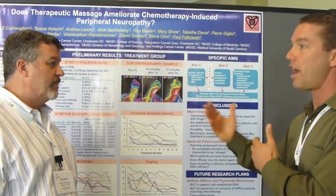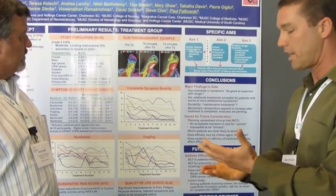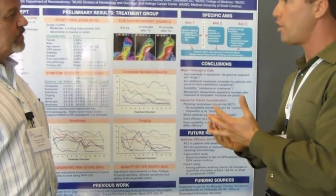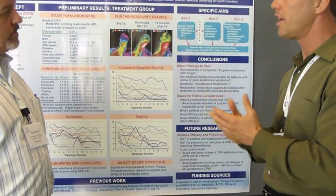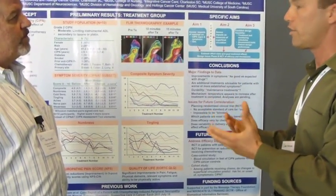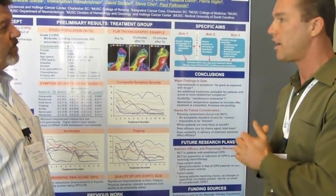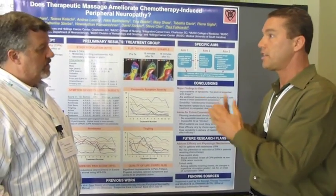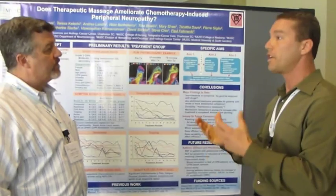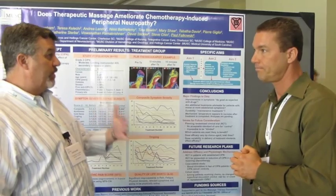There are no treatments out there — no drugs that specifically help them. What we're doing here is trying to provide rigorous, evidence-based proof that this is working. We just need to complete this work and take it to the next level.